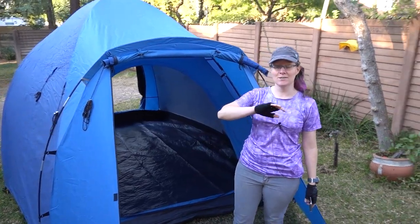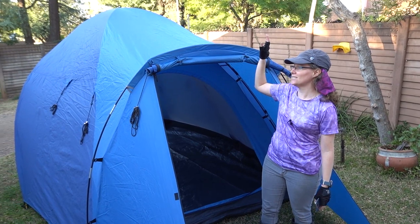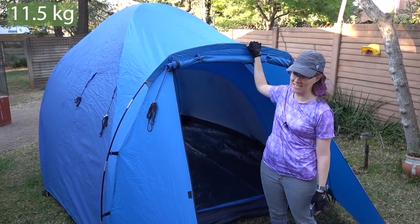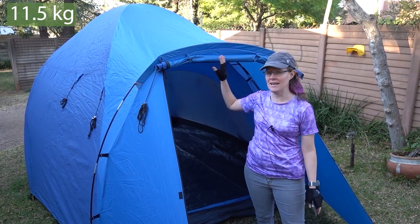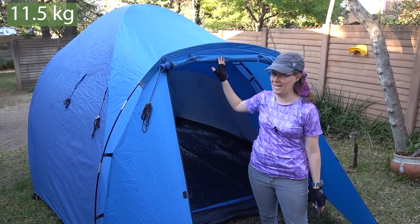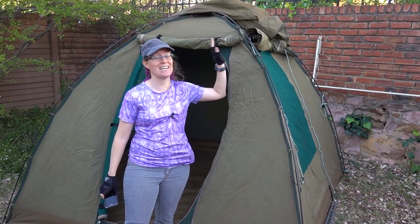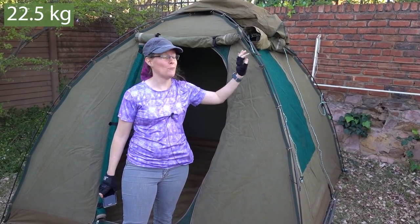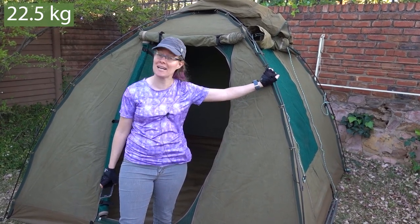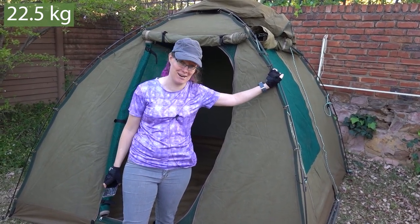That brings us to the first of the car camping tents, which is the K-Way Horizon six-person tent. This is about 11.5 kilograms, so definitely not a backpacking tent. Finally, there is the canvas tent, which because of the extremely durable materials used, weighs in at a whopping 22.5 kilograms.